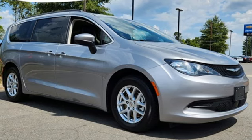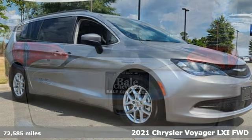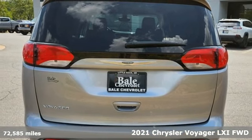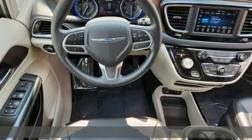Here's a 2021 Chrysler Voyager. If you're going on a trip with your family, you might as well make it a Voyager. And get ready for an impressive combination of features.